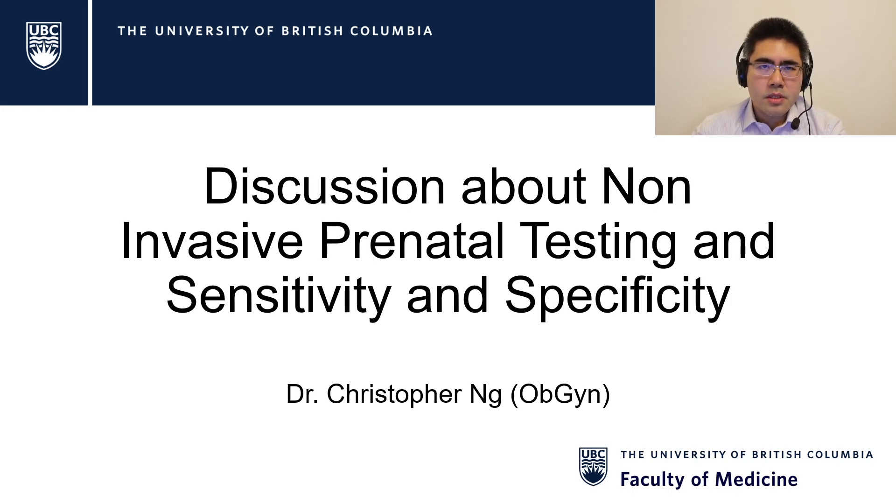Please let me know if you would like to see more of these videos. Today's discussion is about non-invasive prenatal testing and a common question I get about why we don't routinely use non-invasive prenatal testing for everybody, as well as an introduction to sensitivity and specificity.